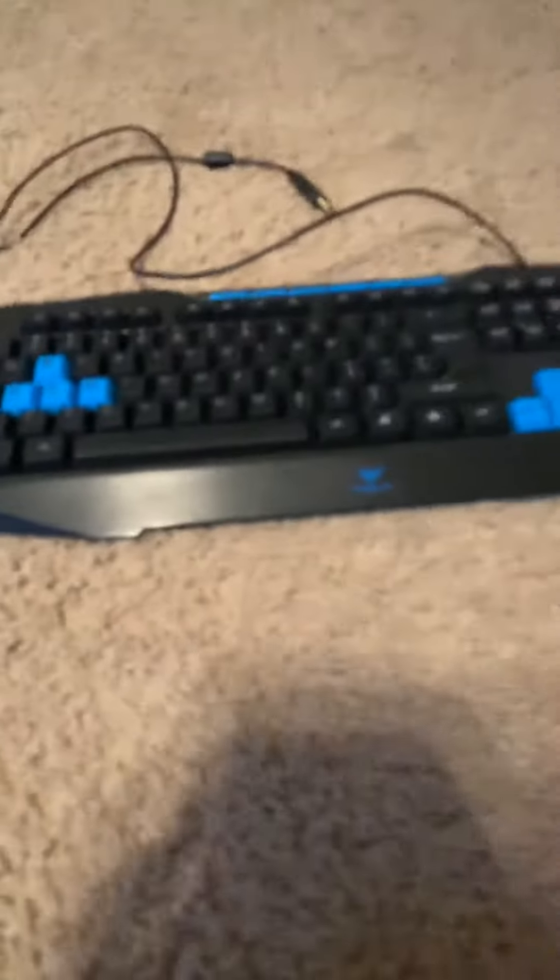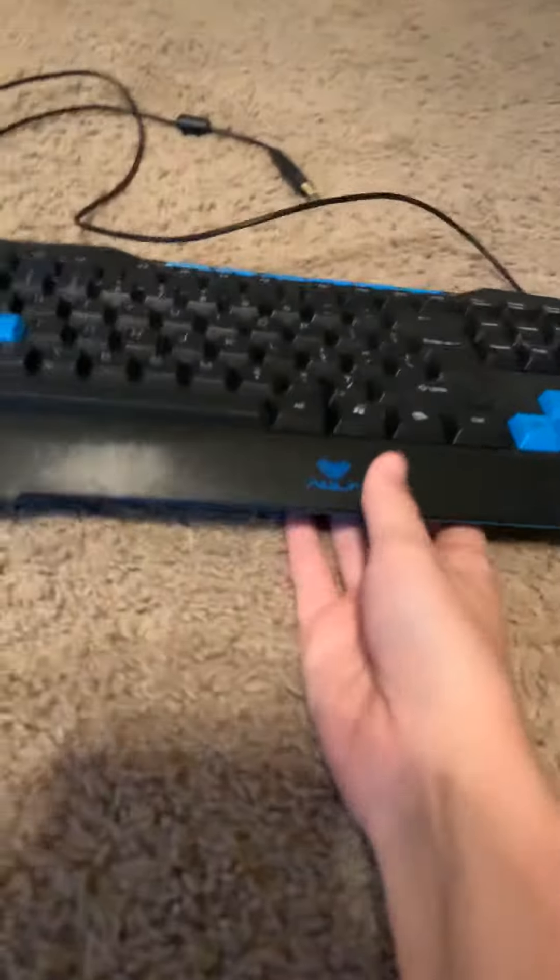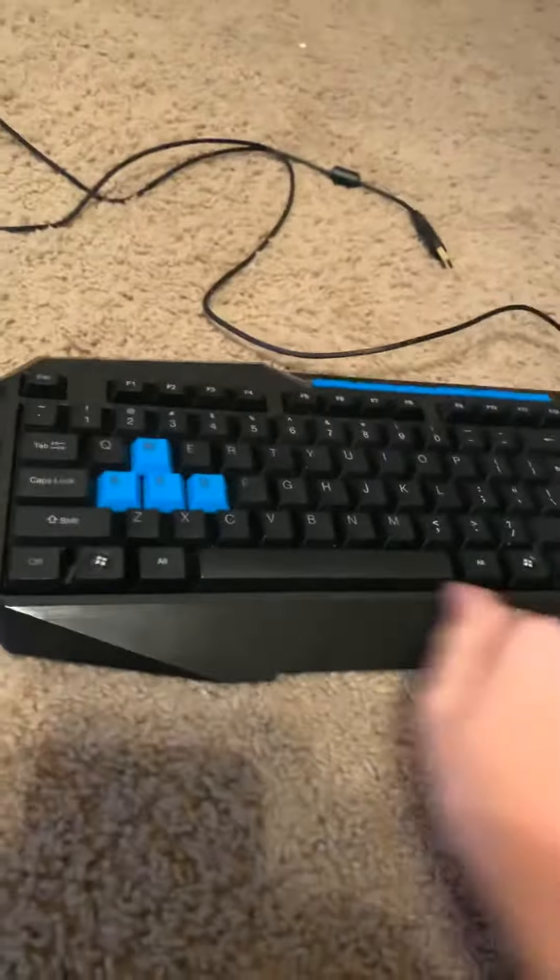Yo, what's going on YouTube? Welcome back to another video. In this video we have a different type of thing to talk about. I'm going to be selling some of my old stuff that I don't need anymore. Like this right here is a gaming keyboard — this was my old keyboard that I don't need anymore.